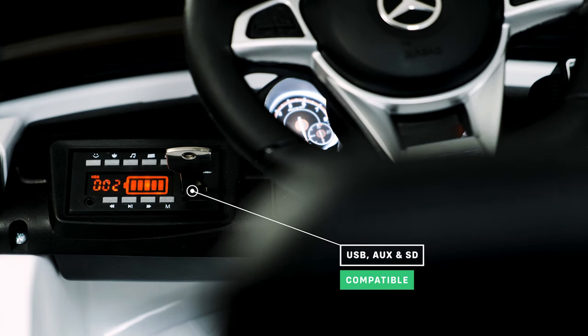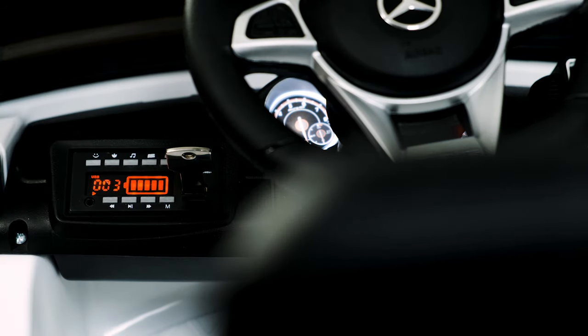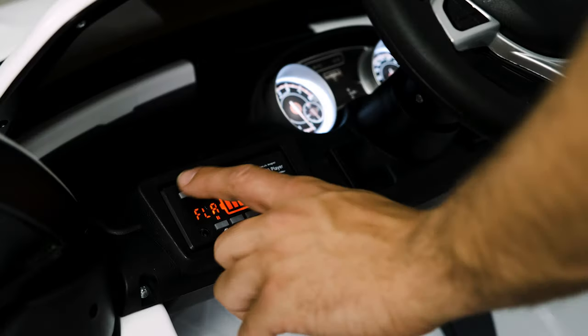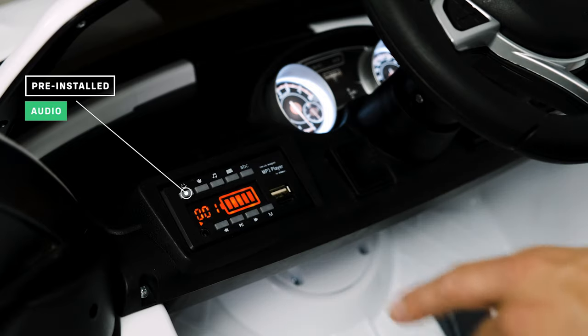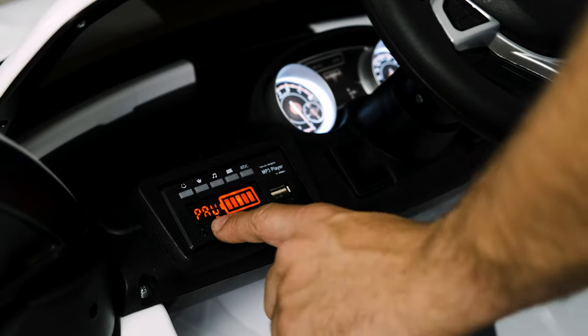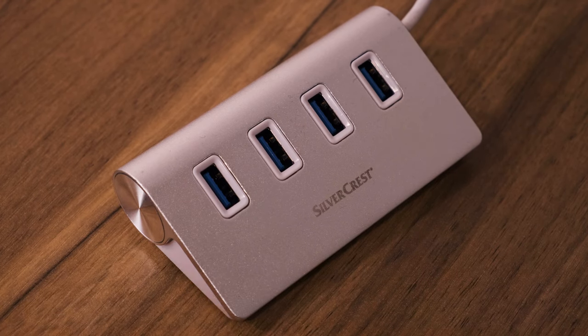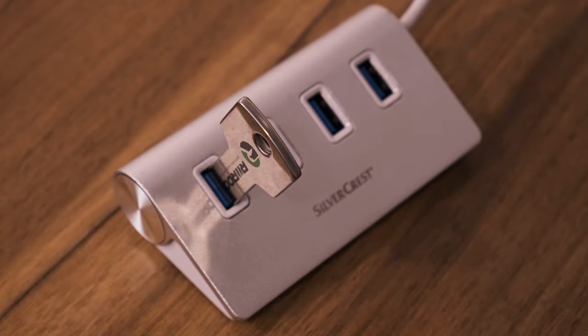Now let's talk about the media player. Not only does it have a USB input that allows you to use your own USB stick with MP3 music, but you also have the ability to turn the volume up and down and skip track function too. Don't worry if you don't have any music — every GLE 63 comes with a selection of tunes pre-installed so your child can bob along while they are driving. If you purchase one of our RiRu 8GB USB sticks, they're already pre-formatted for you to download your own tunes.